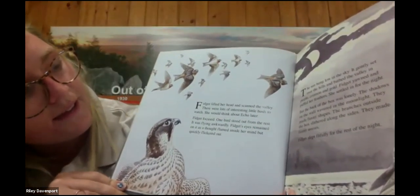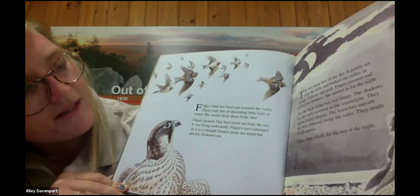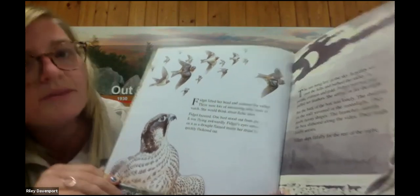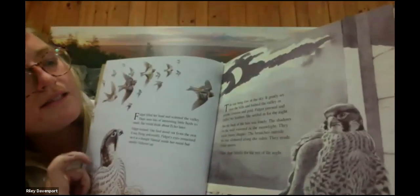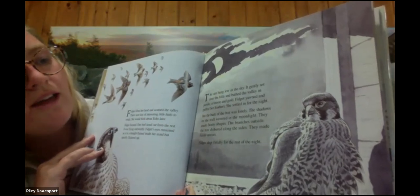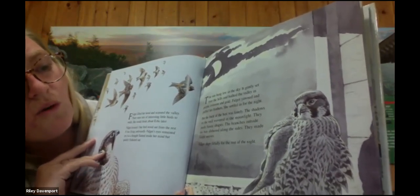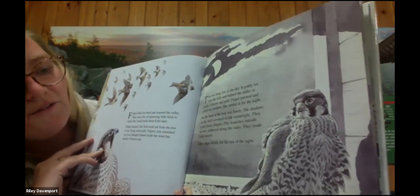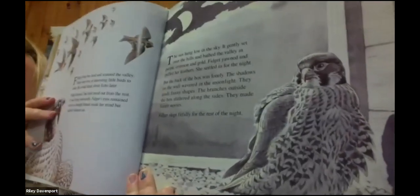Fidget lifted her head and scanned the valley. There were lots of interesting little birds to watch — she would think about Echo later. Fidget focused. One bird stood out from the rest. It was flying awkwardly. Fidget's eyes remained on it as a thought flamed inside her mind, but then quickly flickered out. The sun hung low in the sky and gently set over the hills, bathing the valley in purple, crimson, and gold. Fidget yawned and puffed her feathers and settled in for the night, but the back of the box was lonely. The shadows on the wall wavered in the moonlight and the branches outside made funny noises. Fidget slept fitfully for the rest of the night.